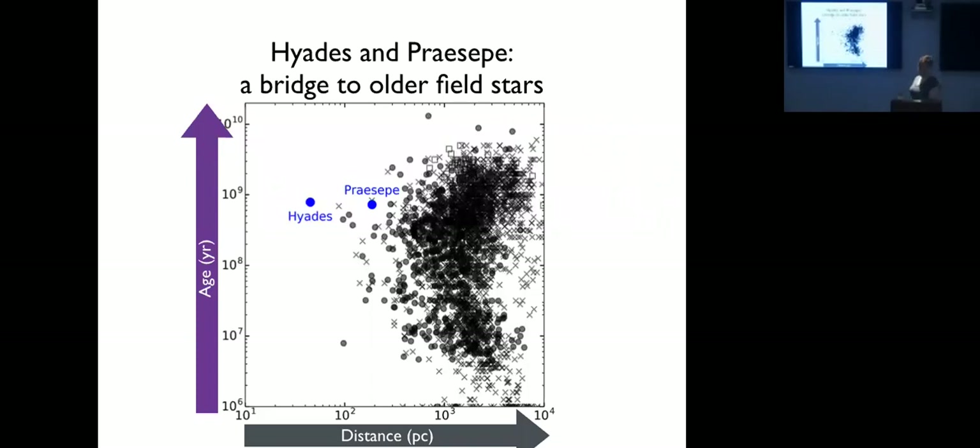This plot shows all known open clusters — the Hyades is the closest open cluster to the Sun, Praesepe is about the same age, and Ruprecht 147 is the oldest relatively nearby cluster. Even at 300 parsecs we can't measure M dwarfs in Ruprecht 147. The challenge is getting precise enough photometry for faint stars — you're looking at things that are less than 1% variable with periods of ~30 days, making it very difficult.